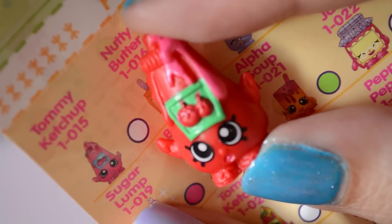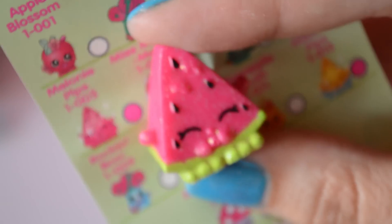We've got some soap for some scrub scrub scrub. Some whiskey cheese. What is this one? This looks like — oh, it's ketchup. Let's look at their names. Tommy Ketchup. Melanie Pips. Cheesy.